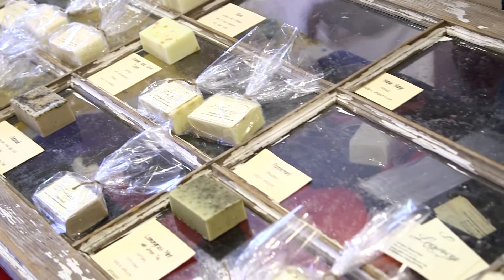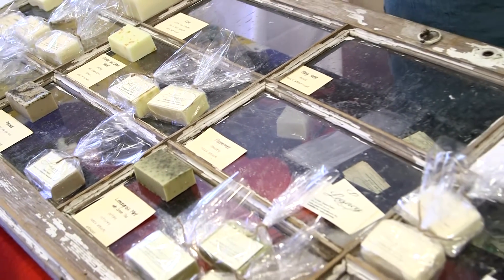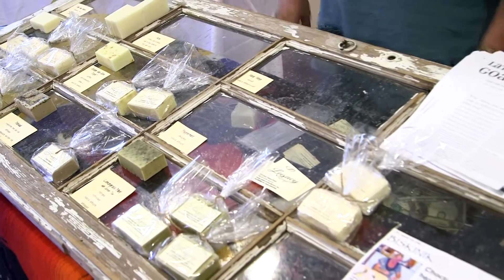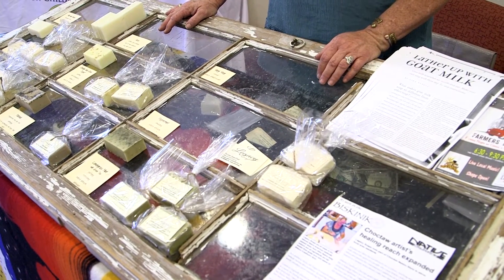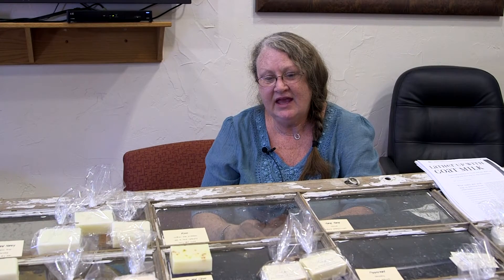My name is Allison Crawford and I am Choctaw. My grandmother was an original enrollee. I started making soap about 20 years ago as a hobby. The Cherokee recipe actually got passed down to the Choctaw side, and I originally started out with a lye soap recipe.